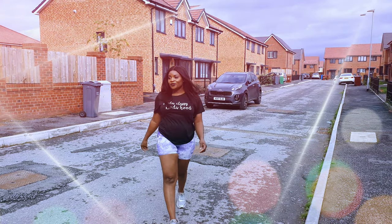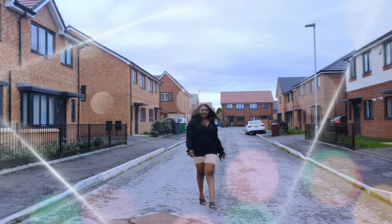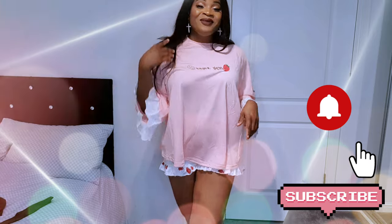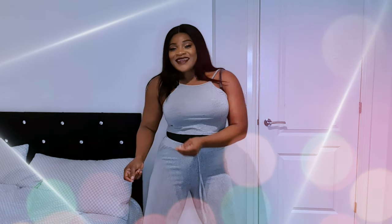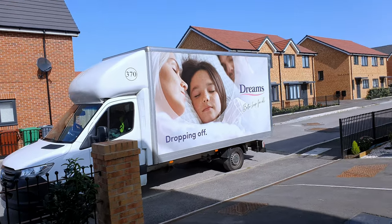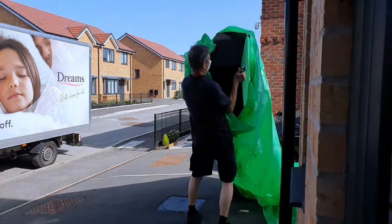Hey guys, thanks for stopping by my channel. If you're stumbling on my channel for the very first time, please feel free to hit the subscribe button and press the notification bell to be notified whenever I upload a new video. I upload new videos every week, so if you don't want to miss any of my videos, please hit the subscribe button.